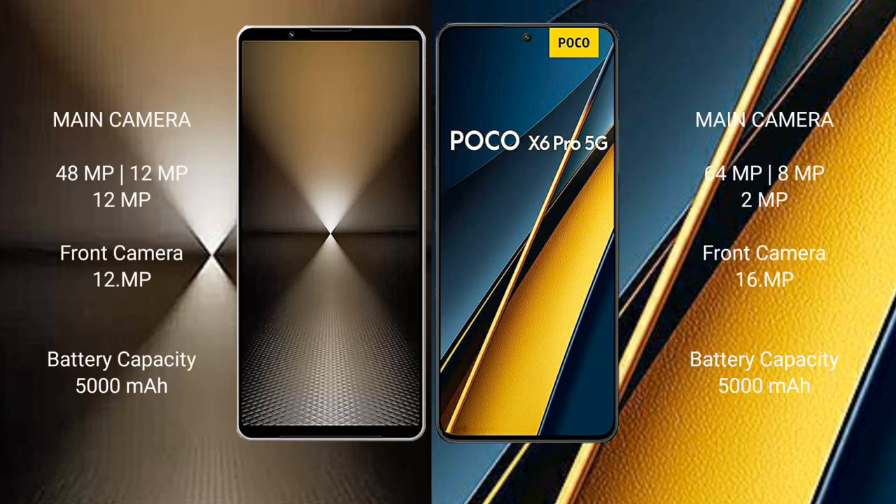Sony Xperia 1 Mark 6 features a rear triple camera setup: 48MP, 12MP, and 12MP, with a 12MP front camera. Xiaomi Poco X6 Pro features a rear triple camera setup: 64MP, 8MP, and 2MP, with a 16MP front camera.